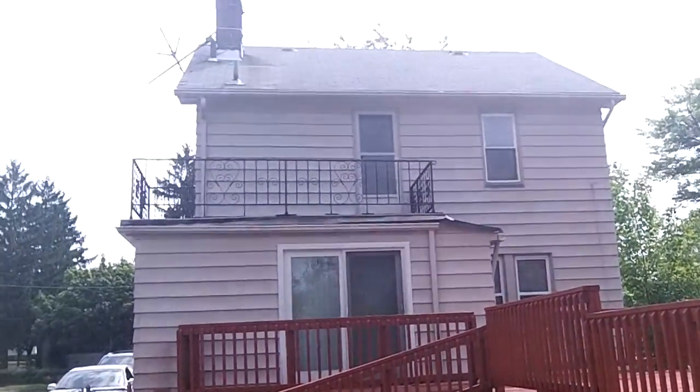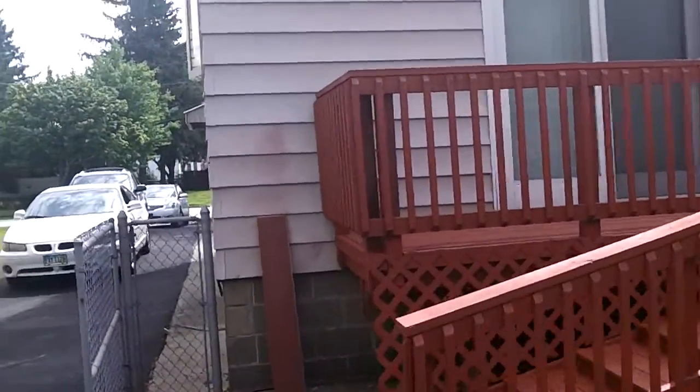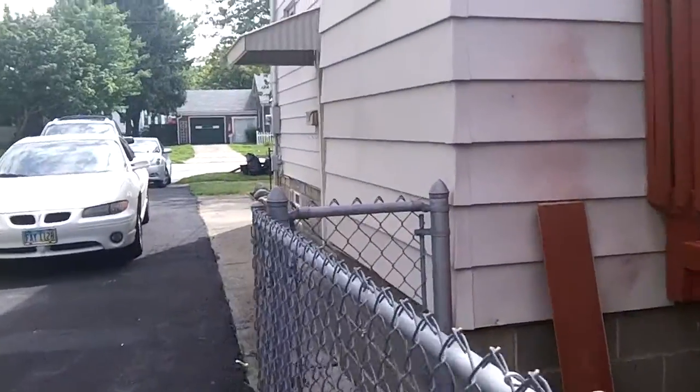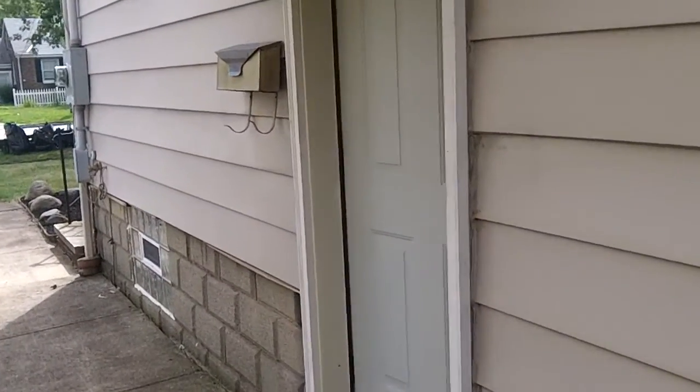Back to the home, let's go inside. Start down the basement. This house does have central air.